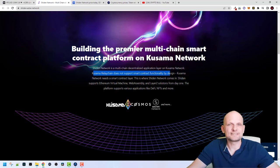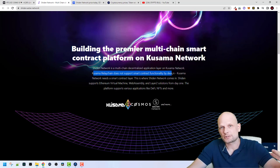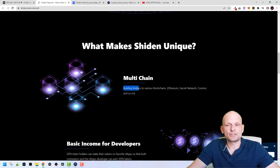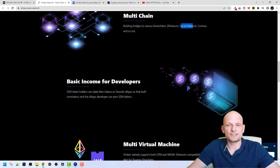Shiden Network exists because Kusama relay chains do not support smart contract functionality by design. So Shiden Network was created to provide smart contract capabilities to Kusama network, bridging Kusama's smart contract capabilities with other blockchains. Kusama network needs a smart contract layer — and that is where Shiden Network comes in. Shiden supports Ethereum Virtual Machine, WebAssembly, and Layer 2 solutions from day one. The platform supports various applications like DeFi, NFTs, and more.